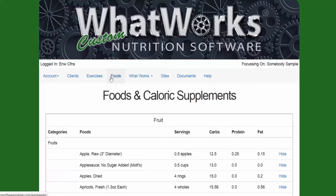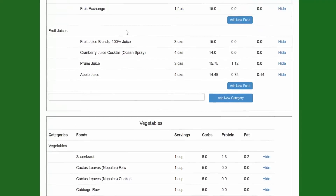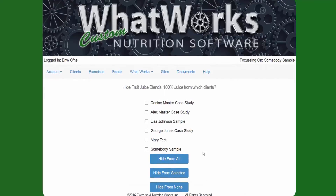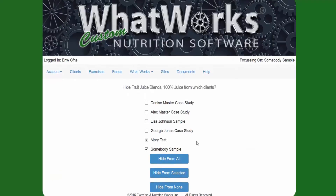You can also do the same with foods. Here you can see things such as Apple Juice, Prune Juice, Cranberry Juice, and Fruit Juice Blends — and there's the word Hide. Click on Hide and a menu pops up letting you know: do you want to hide it from all your clients, or just from selected ones? You could select Mary Test and Somebody Sample and hide it from them specifically, hiding those food items from just those people — while the rest of the clients will still be able to see it.